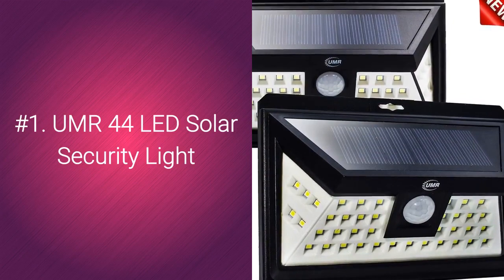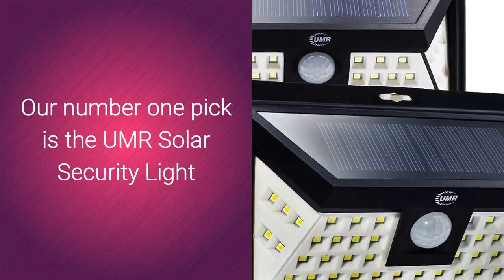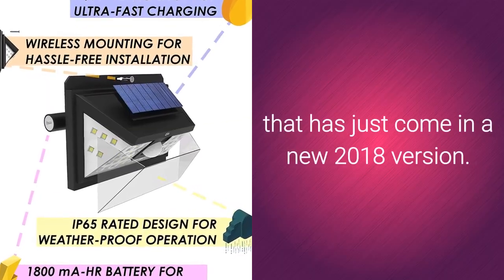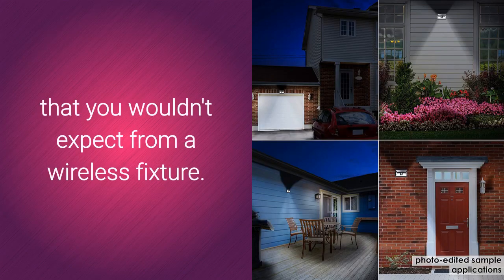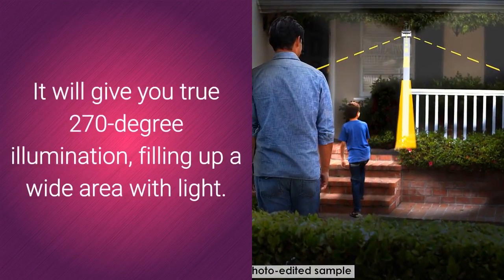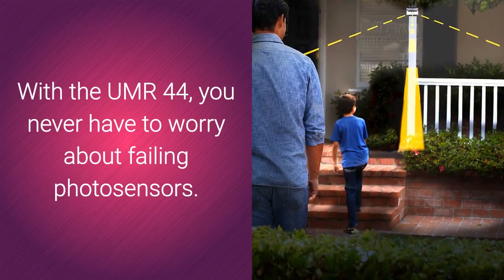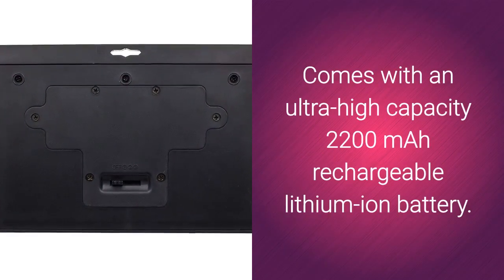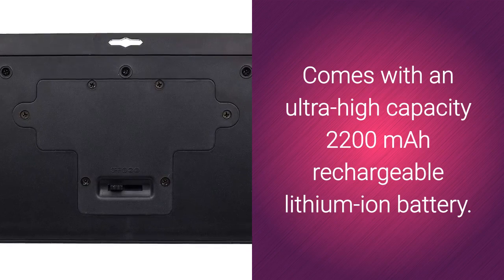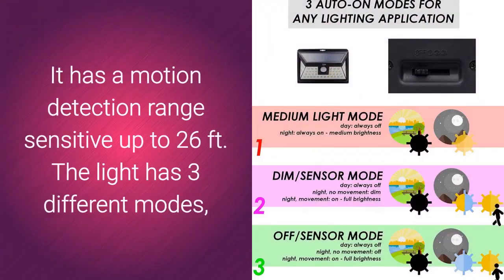Number 1 is the UMR44 LED Solar Security Light. Our top pick has just come in a new 2018 version that gives out more high-lumen white light than you'd expect from a wireless fixture. It provides true 270-degree illumination, filling up a wide area with light. You never have to worry about failing photosensors with the UMR44. It comes with an ultra-high capacity 2200mAh rechargeable lithium-ion battery, reaches full charge within a few hours, and stays bright the entire night. It has a motion detection range sensitive up to 26 feet.